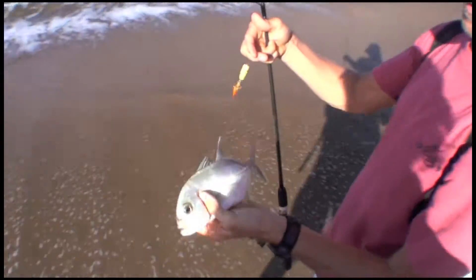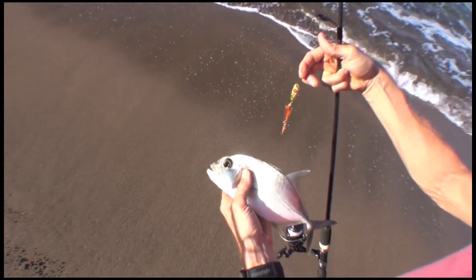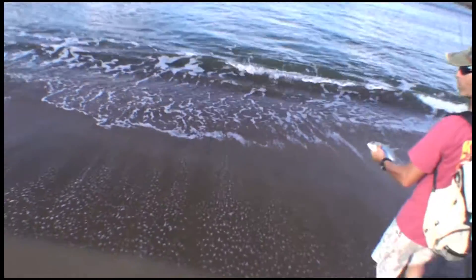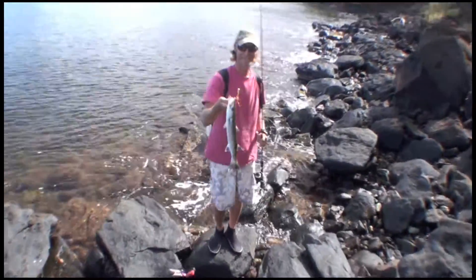I had two strikes and then I finally got this one — so nice! They're in here in this little yellow with red eyes, quarter ounce. Good job — probably more in here. What'd you get that one on? The yellow with red eyes.